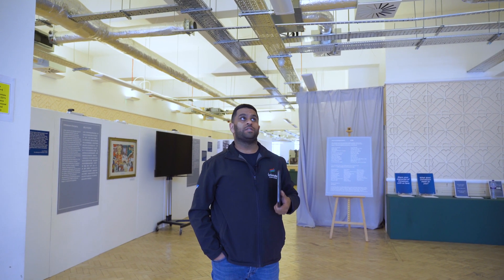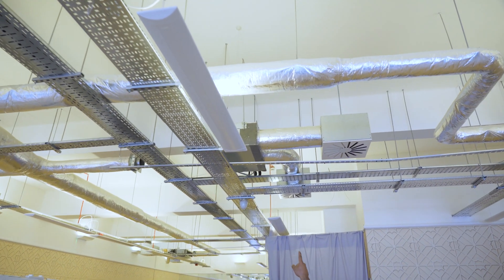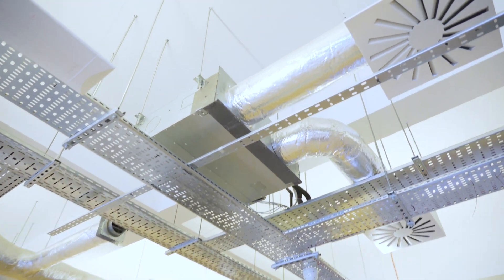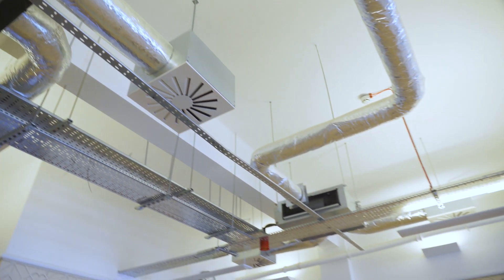We supplied and installed ducted air conditioning units which are visible. If you pan up and look at the nearest unit, you'll see the silver case — that's the physical air conditioner. Coming off it is a silver duct into a white square, which we call a swell diffuser. It diffuses the air at a very high velocity but doesn't directly fall down on the occupants — it swells its way down, providing comfort cooling.